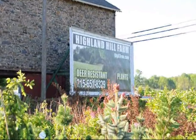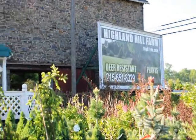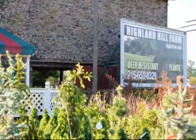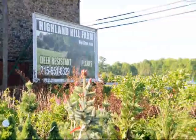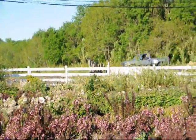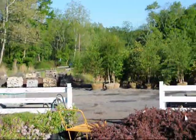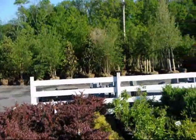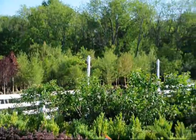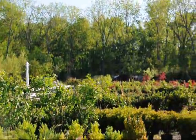We're at Highland Hill Farm on Route 313 in Fountainville, PA. We specialize in deer resistant plants and shrubs. This is our stone barn nursery. We have thousands of trees, plants and shrubs for you. We grow on hundreds of acres here in Fountainville, PA. Our website is seedlingsareus.com. You can call us at 215-651-8329.